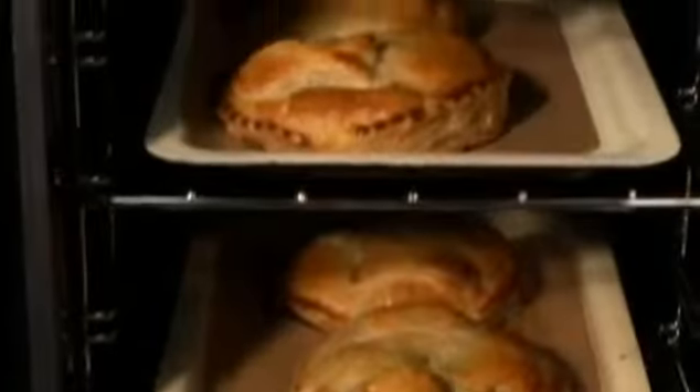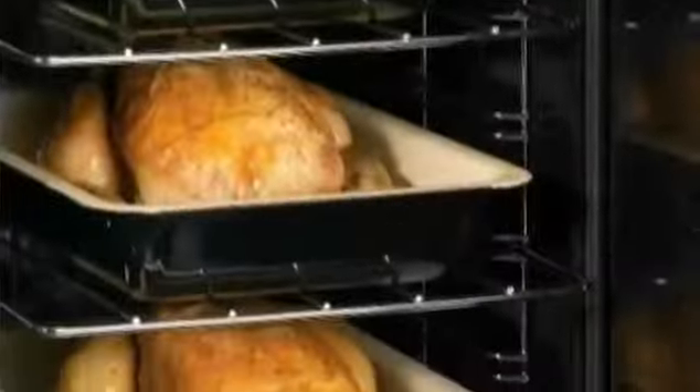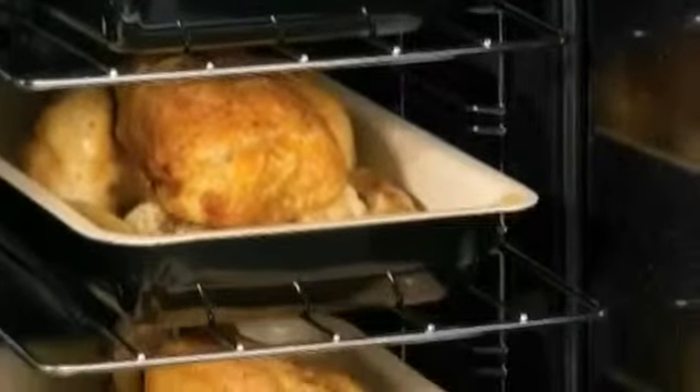The Professional Plus 90 features Rangemaster's tall oven. At 53 litres capacity, it offers a practical second oven when space is at a premium. The oven comes with four adjustable shelves and a handy plate rack.